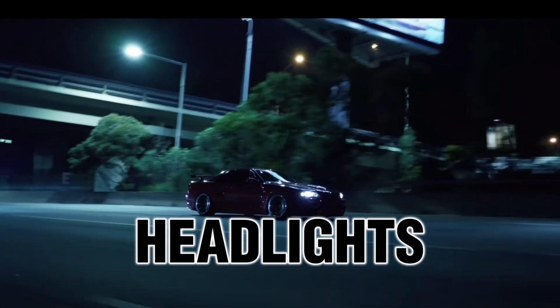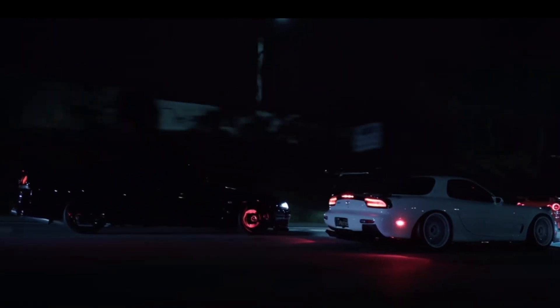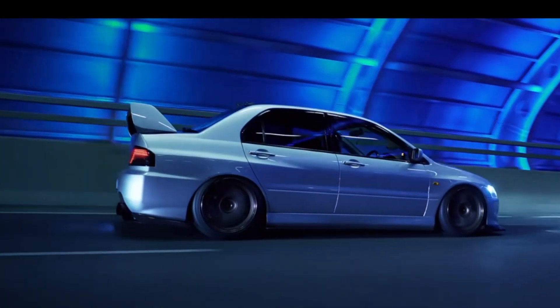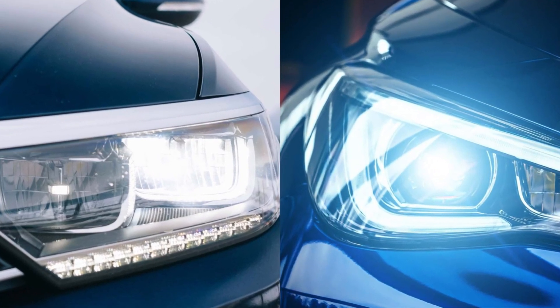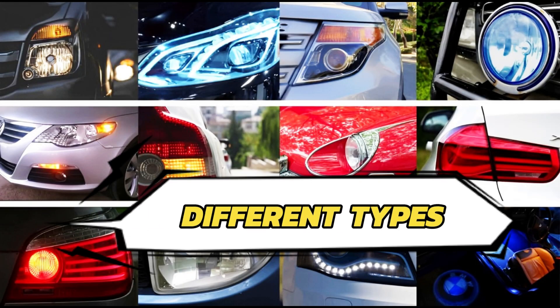Headlights, those essential glowing eyes of your car, are more than just a way to see at night. They play a crucial role in ensuring safe driving conditions for you and others on the road. But with advancements in technology, headlights have come a long way from their simple beginnings. This introduction will delve into the world of headlight options, exploring the different types available and how they illuminate the path ahead.